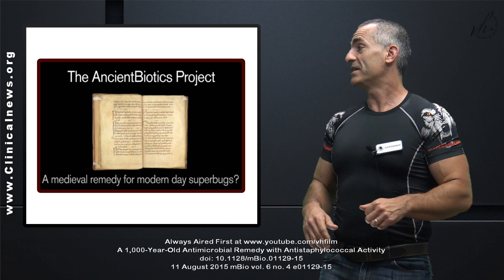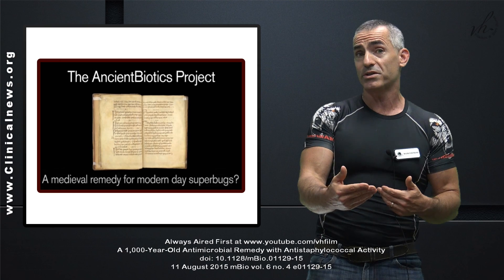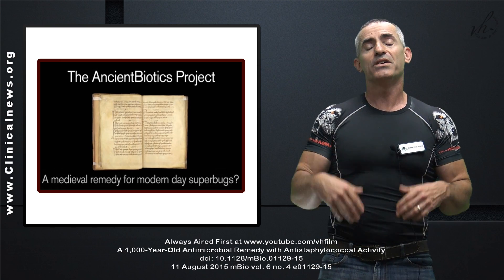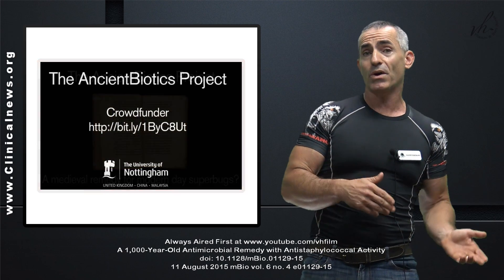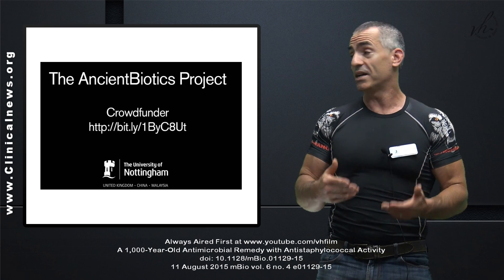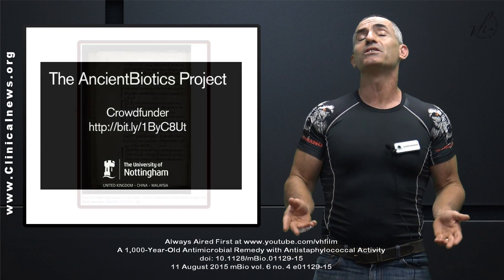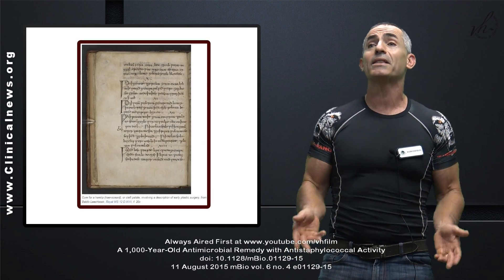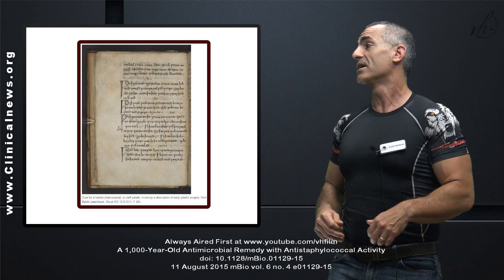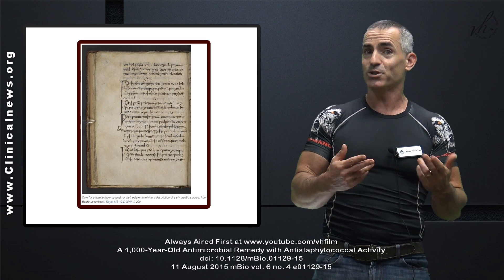This was translated at the University of Nottingham, and they did an incredible video which I want to reference at the end if you want to look at the history of Bald's Eye Salve itself. Bald's Leech Book is the same thousand-year-old manuscript which brought us great things such as a cure for harelip or cleft palate, which essentially discovered early plastic surgery over a millennia ago.